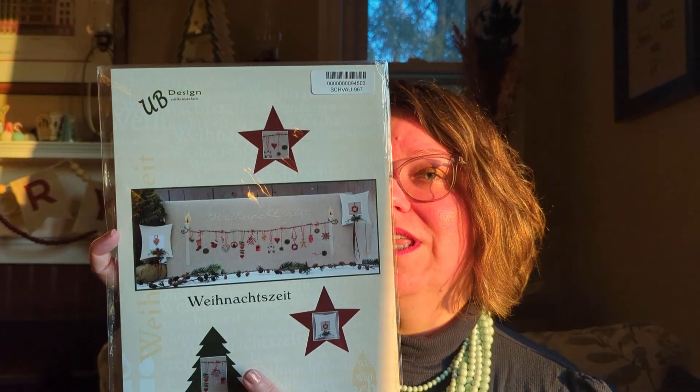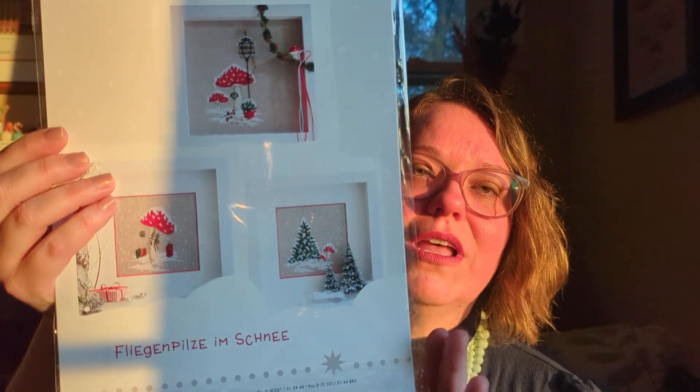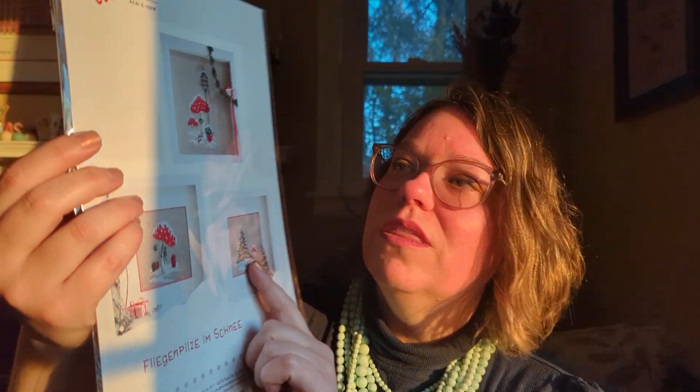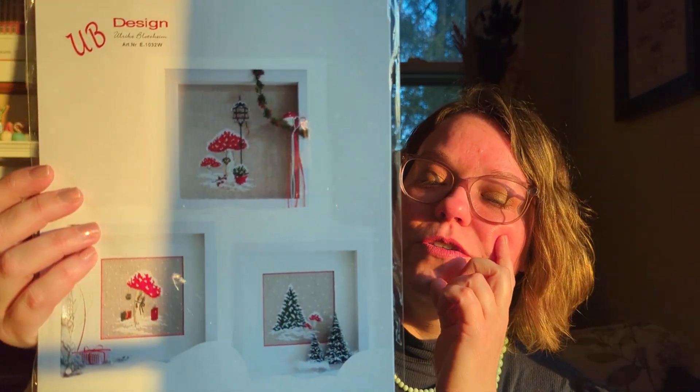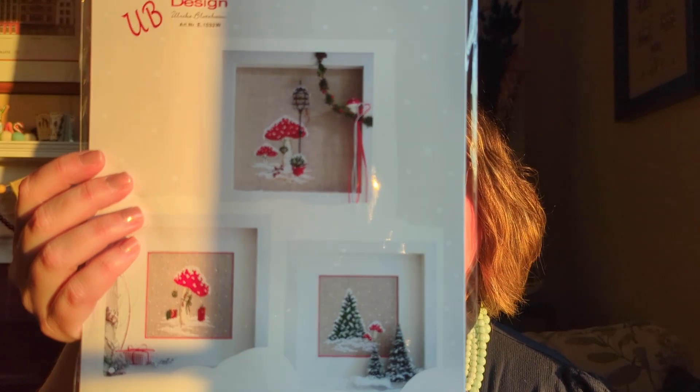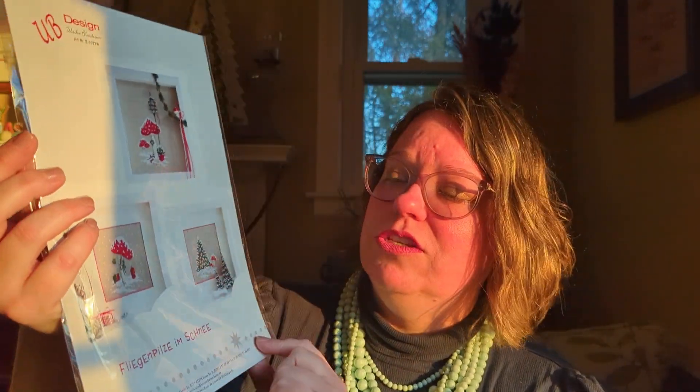I also couldn't choose between a couple of their patterns to show you, so this is a very recent purchase for me — those toadstools, which we've talked about before as a symbol of luck in Germany. I love it with the presents, the Christmas tree, the toadstools, and this classic lantern scene. I'm not quite sure which of those I'd pick; maybe I can do a duology or triptych. I'll assume this one is called Toadstools in Snow — I'll put all the information down below.